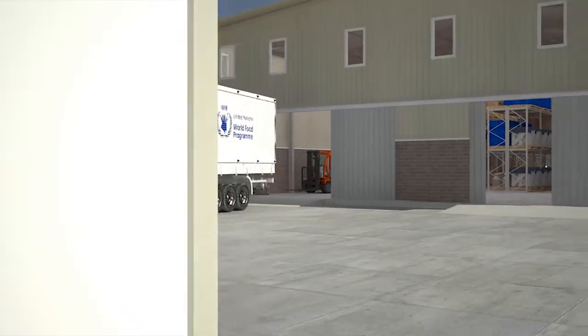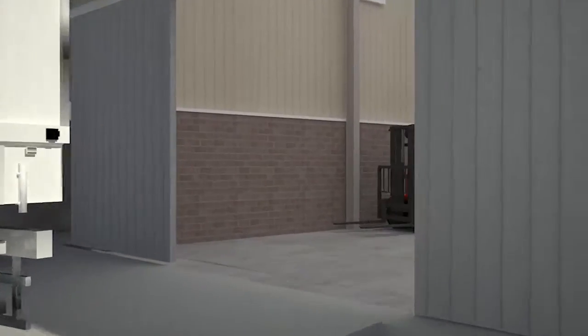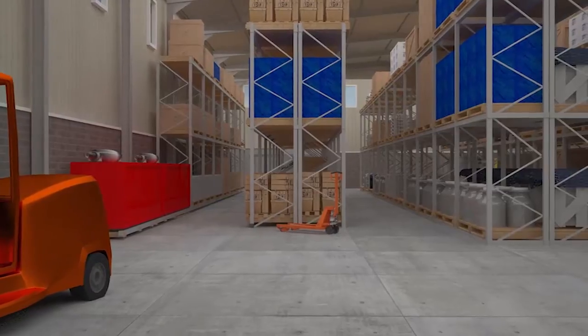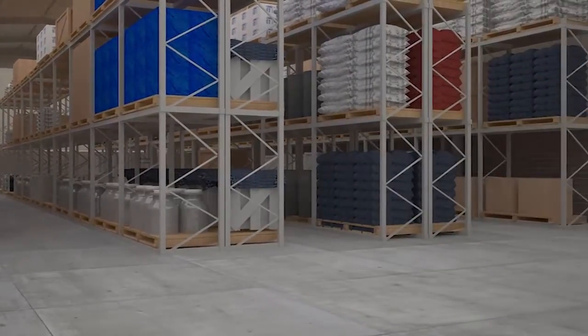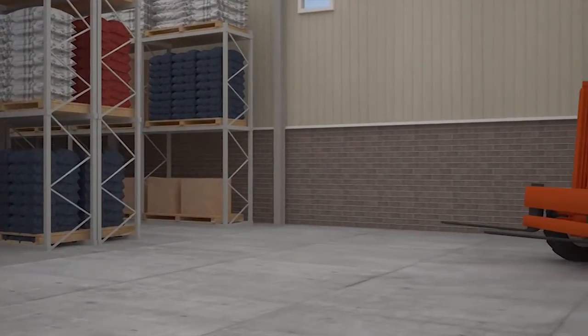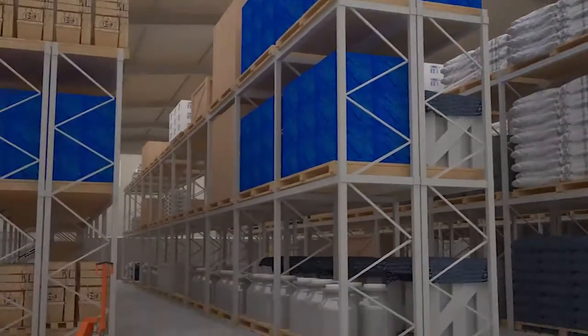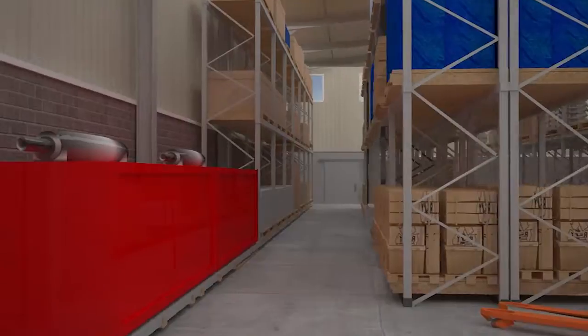The warehouse itself is accessible for large vehicles and equipped with all the necessary machinery such as forklifts and pallet jacks. Inside the warehouse, racking is separated by standardized spacing on all sides for easy access and movement, allowing for safe and effective loading and pickup of items. This spacing also aids better ventilation, important for many products.